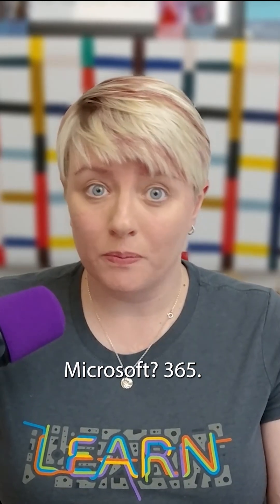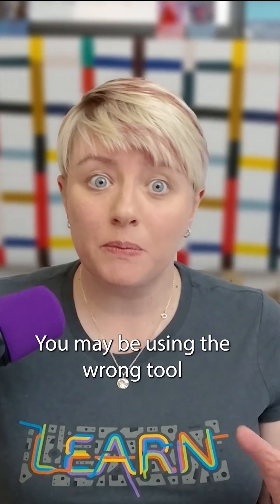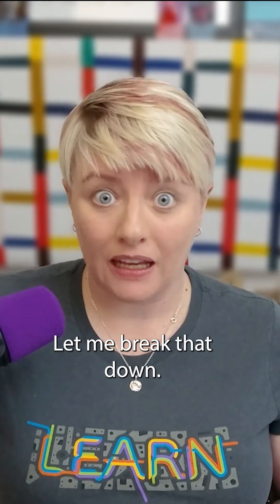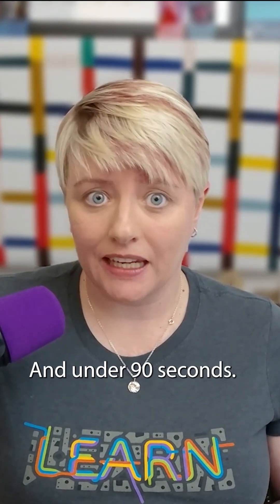Are you sending bulk emails through Microsoft 365? You might be using the wrong tool, and there are some major updates you need to know about. Let me break that down in under 90 seconds.